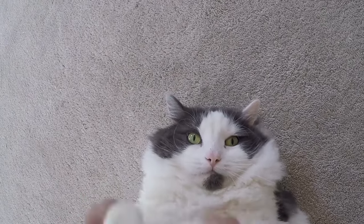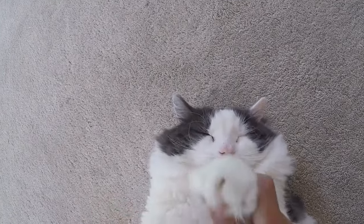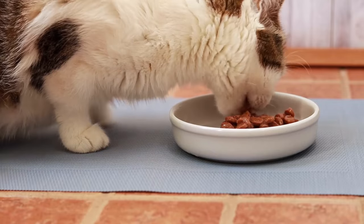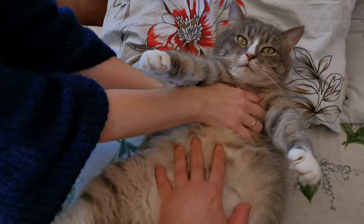Hey there, feline enthusiasts. Are you ready to unlock the secrets to a healthier, happier kitty? Well, you're in the right place because today we're diving into the world of cat nutrition. Whether you're a new cat parent or a seasoned pro, these tricks are bound to leave your furry friend purring with delight. So grab your notepad and let's get started.